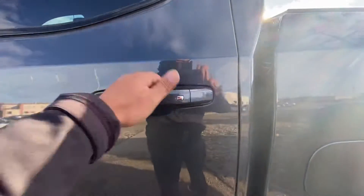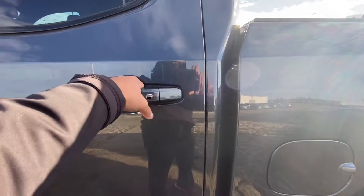It comes with passive entry on all four doors, so you can basically get in and out without using your key — just push the button.